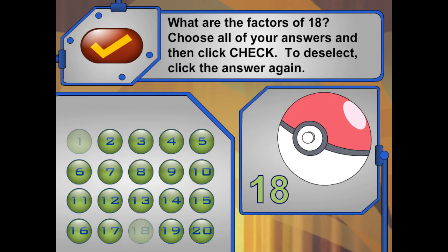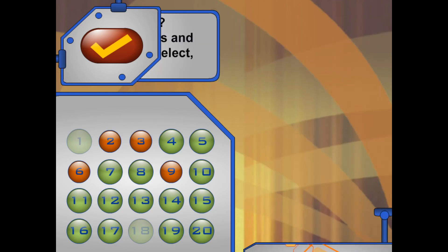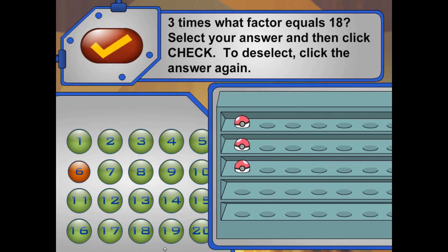This trainer has 18 Pokéballs here. What are the factors of 18? Nice work! Now I want to put them in rows of 3. Three times what factor equals 18? How many rows of 3 will 18 Pokéballs make? Nice work!